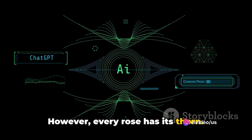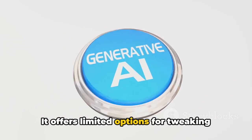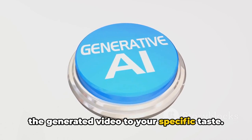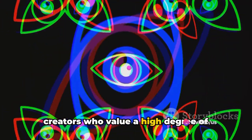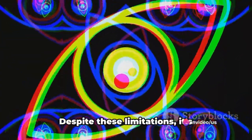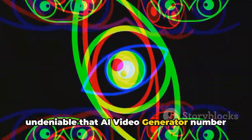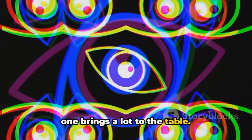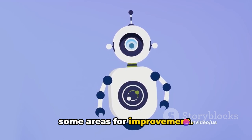However, every rose has its thorn. While AI Video Generator No. 1 excels in many areas, it does fall short in customization. It offers limited options for tweaking the generated video to your specific taste. This might be a sticking point for creators who value a high degree of control over their content. Despite these limitations, it's undeniable that AI Video Generator No. 1 brings a lot to the table. While it has its strengths, it also has some areas for improvement.